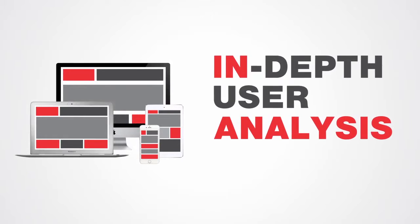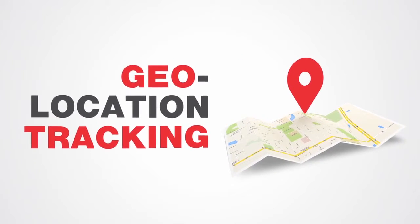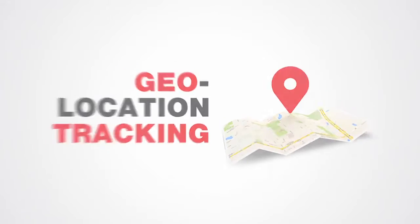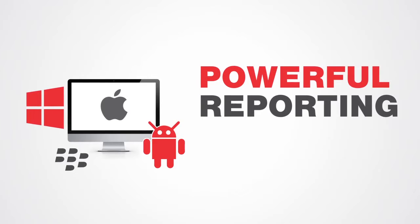Response tracking across mobile, desktop, and webmail. IP-based geolocation tracking. Platform type with operating system and browser data.